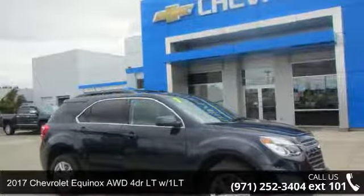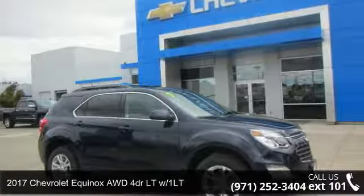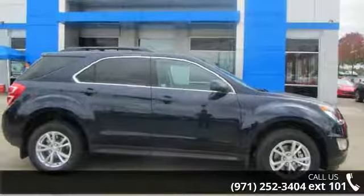Check out this 2017 Chevrolet Equinox. If you are looking for a first-rate auto, this one could be yours today.